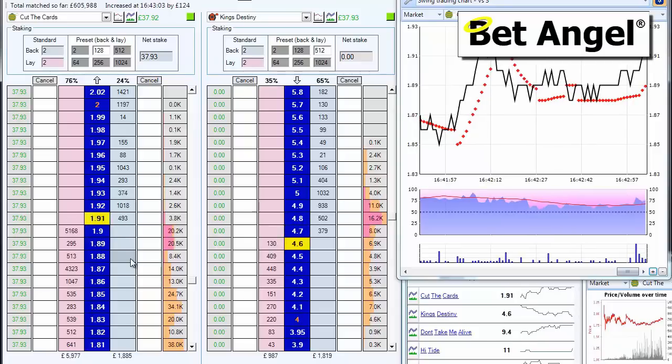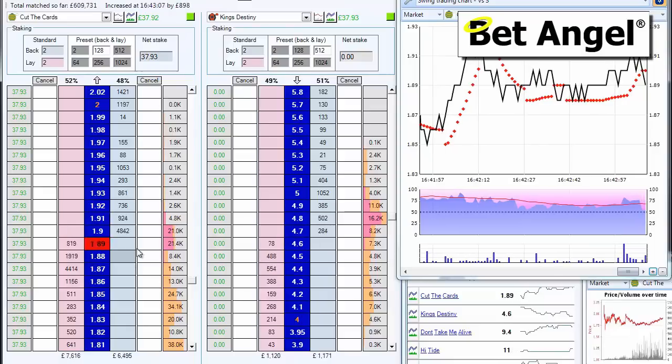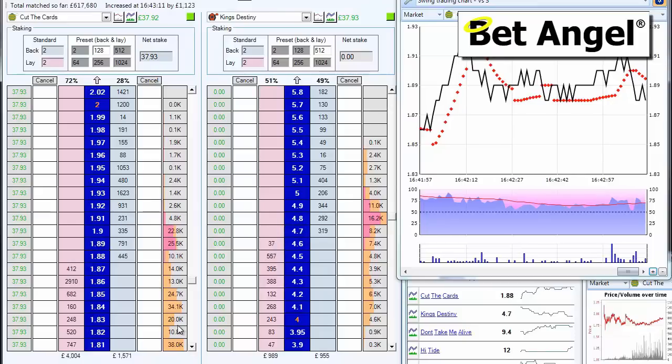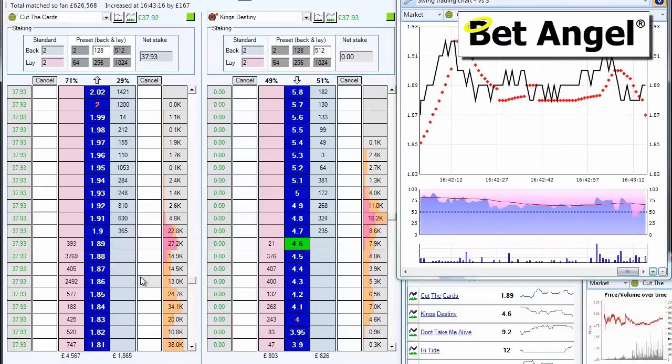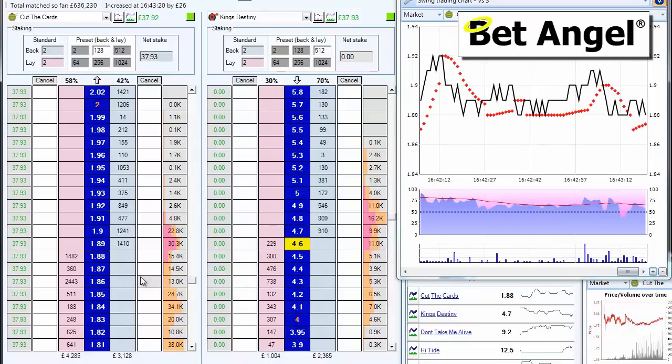There it goes — so the push up is going to continue now. Money came back in at 190 and it went again. A bit chaotic. Now it's coming at 189 — somebody's trying to push the price down. I think we're probably about right to exit there.